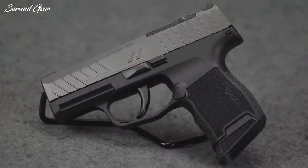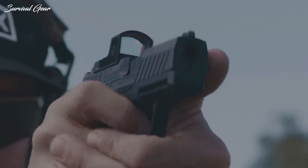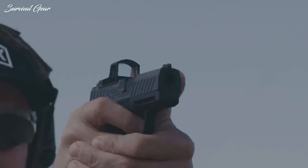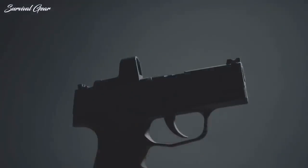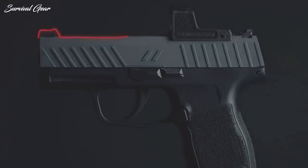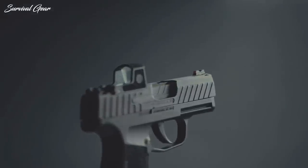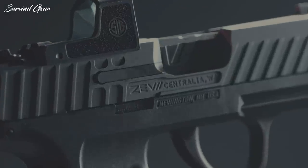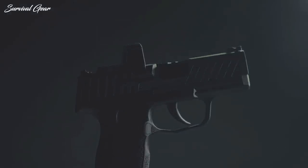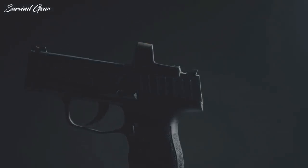ZEV Z365 Octane. ZEV Technologies is all about taking a solid product and making it even better, and that's just what they did with the Z365 Octane. Using SIG's P365 platform, the folks at ZEV only made a few upgrades — but those upgrades made a difference. The biggest upgrade is the titanium-gray custom slide manufactured by ZEV, which features serrations on top and on the sides and an optics-ready slide cut for popular red dots like the Shield RMS-C and the Holosun HS407K — an option SIG Sauer doesn't currently offer for the P365.